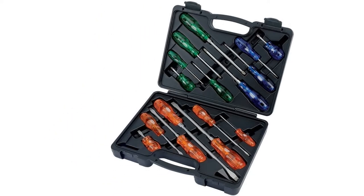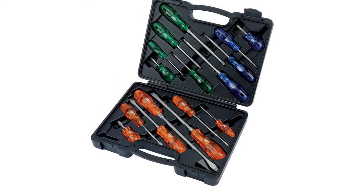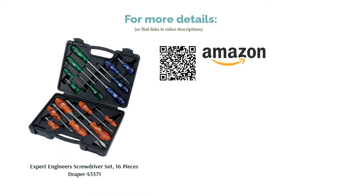The chrome vanadium steel blades are hardened, making them almost impossible to damage or break. This durability comes with a premium price, but if you're willing to invest a little more, this set will genuinely last you a lifetime.